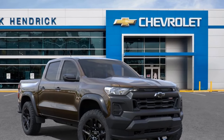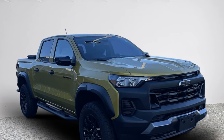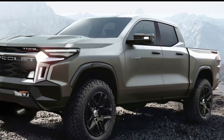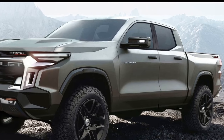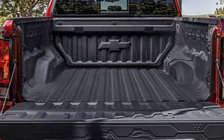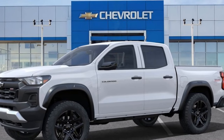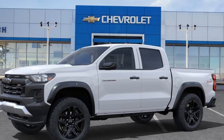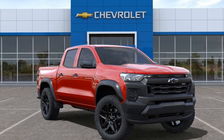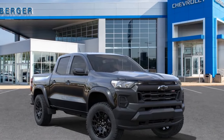Fuel economy, while acceptable, doesn't exhibit a significant improvement over the previous Colorado's 3.6-liter V6, regularly clocking in at 17 to 19 mpg in ordinary driving. Despite these impressive features, the justification for the Chevy Colorado Trail Boss's place in the overall lineup extends beyond its hardware and off-road capabilities. Priced at a mere $815 more than a 4-wheel drive Colorado LT with the same 310-hp engine, and $3,080 more than a 310-hp WT 4x4, the Trail Boss delivers value.